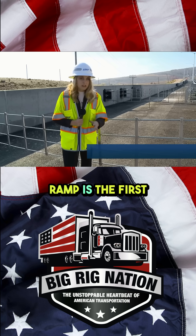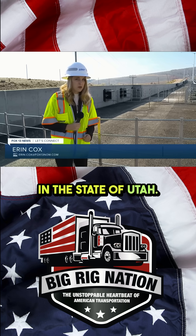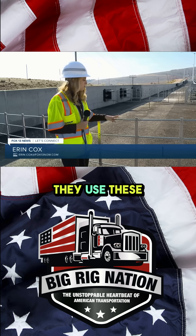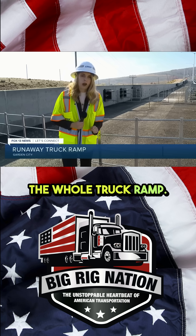This new runaway truck ramp is the first of its kind here in the state of Utah. Instead of using gravel to slow down the truck, they use wire nets across the whole truck ramp.